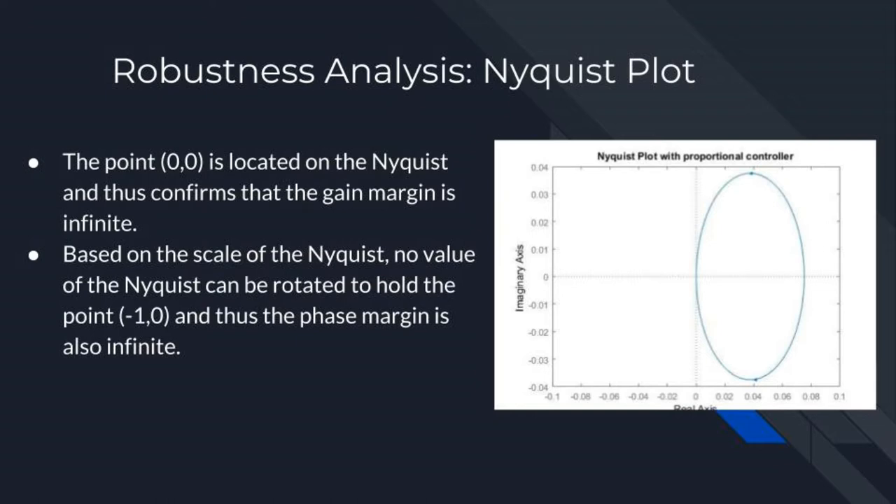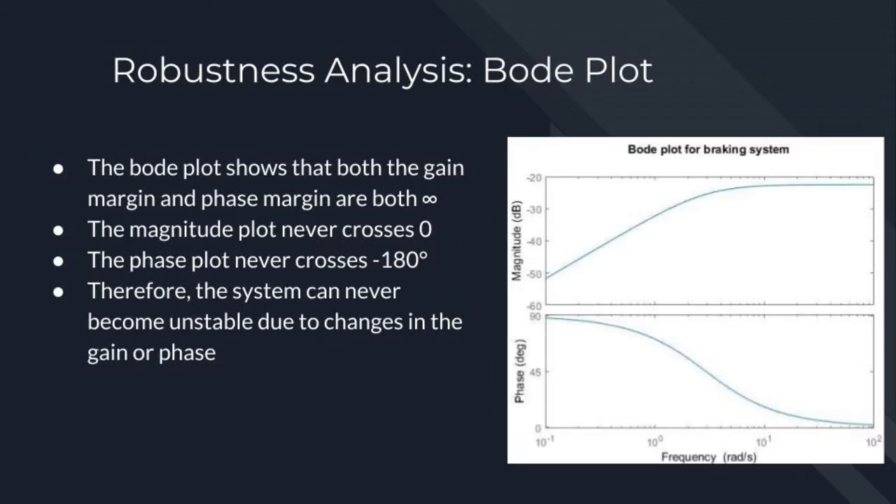This conclusion is also supported when analyzing the Nyquist plot. The point (0,0) is located on the Nyquist plot and so no matter how the gain might change, the plot will never expand to the point where it crosses negative 1 on the real axis. This confirms that the gain margin is infinite. Similarly, no matter how the phase might change, the plot can't rotate enough to where negative 1 will be crossed, confirming that the phase margin is also infinite. The robustness can be evaluated using a Bode plot: the phase plot never reaches negative 180 degrees, confirming infinite gain margin, and the magnitude plot never reaches zero, confirming infinite phase margin.